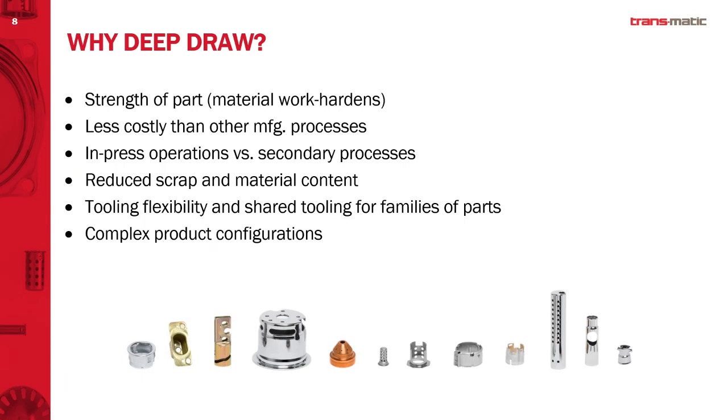Another advantage is tool flexibility. Unlike a progressive tool where everything is locked into one die set, our tools are very flexible. You can add stations, change and alter them, and make a family of different parts because of the flexibility of the tooling. We also have complex part configurations — below you can see a wide variety of configurations, sizes, shapes, and different types of materials. Every part you see there comes complete off the press, running again from anywhere from 20 to 120 strokes per minute.